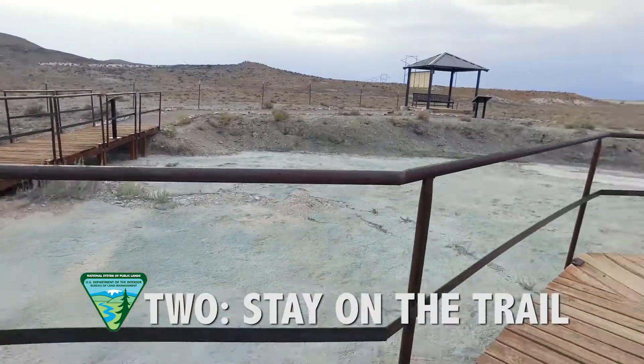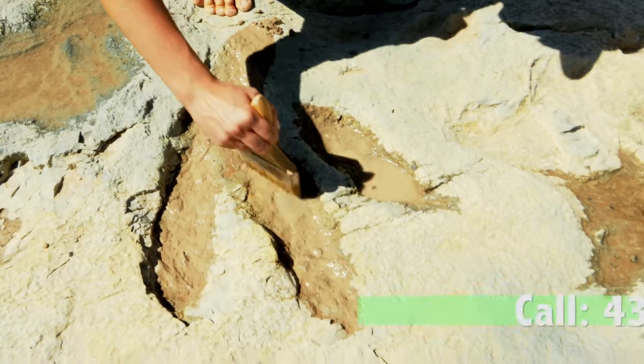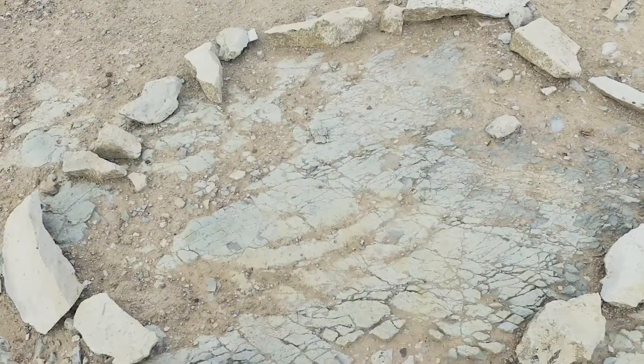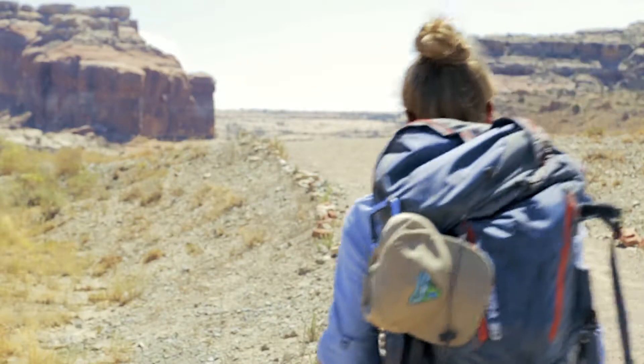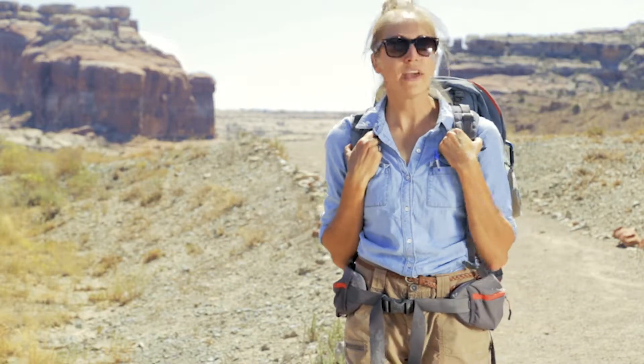Two, we should always use existing trails. And three, if we find a fossil exposed in danger, let's leave it in place and contact the appropriate authorities at the Moab BLM office. We can document them with photos and GPS coordinates, but we should never touch them. These are your lands. Let's respect them and protect them.